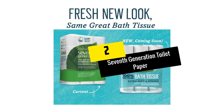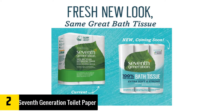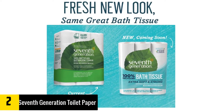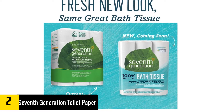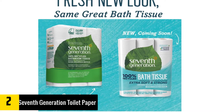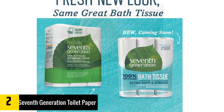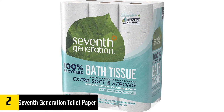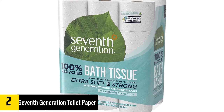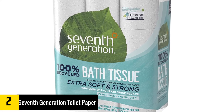At number 2, we have the Seventh Generation Toilet Paper. This is a two-ply toilet paper suitable for RV and marine toilets. It is made of recycled paper and will also work with low-flow toilets. The bathroom tissue is very soft and does not have any dyes, fragrances, and inks. Moreover, this will let you save money by up to 15%, and it is also very strong. There is no doubt that it is one of the most profitable and best RV toilet papers on the list to buy.